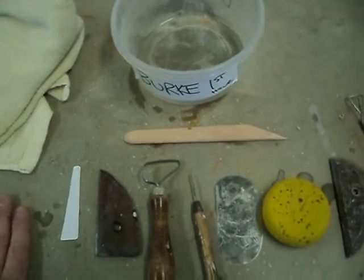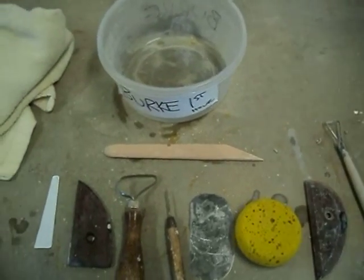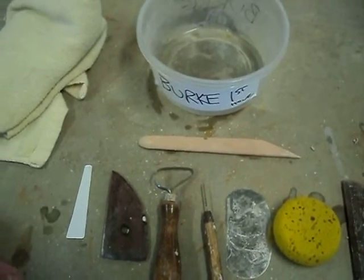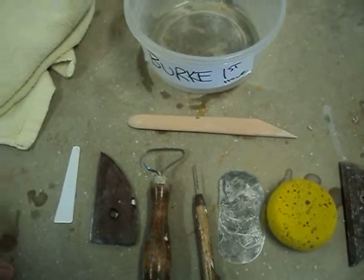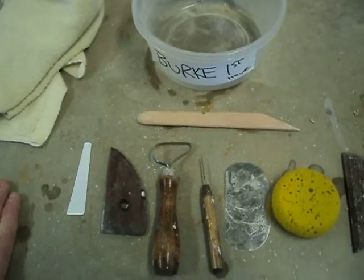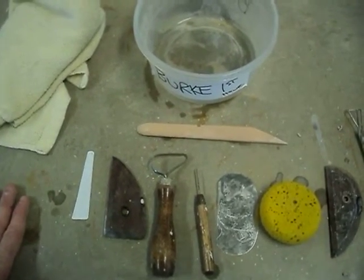On our first day, we're all going to watch a quick demo from me and we're going to sign up for a wheel. I want you all to be at one wheel for the duration until you get good enough to start switching wheels. So those are the things you need to get started — please have them ready when you come in on the first day of throwing.